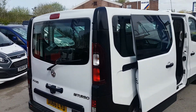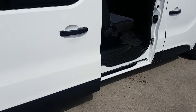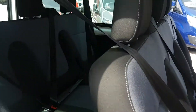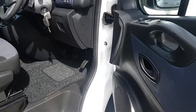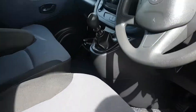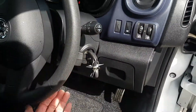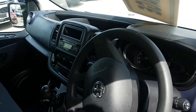The bus is in super condition all round — there's no marks on the bus at all, it's been well looked after. There are two keys with the vehicle also, and all your controls there for your radio and your phone.